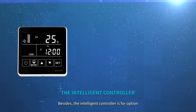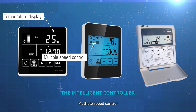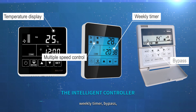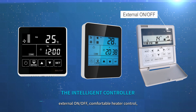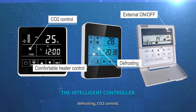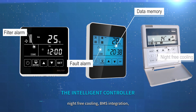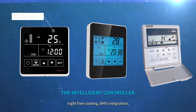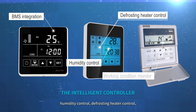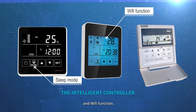Besides, the intelligent controller is available as an option with functions like temperature display, 10-speed control, weekly timer, bypass, external on/off, comfortable heater control, defrosting, CO2 control, filter alarm, fault alarm, data memory, night free cooling, BMS integration, humidity control, defrosting heater control, working condition monitor, sleep mode, and Wi-Fi function.